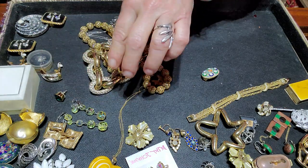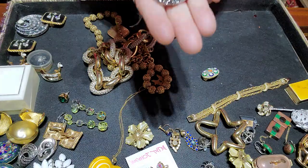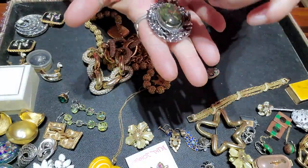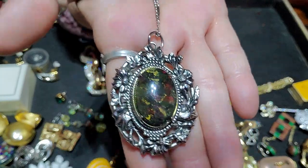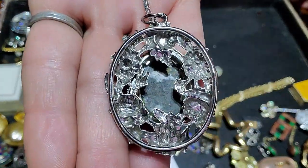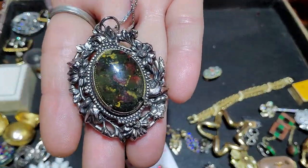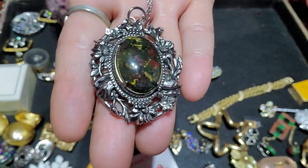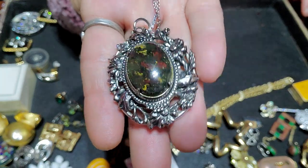It's on a sterling chain — she wasn't sure if that was sterling or not, I haven't tested it but it's very pretty. I will test it. I'm not sure what that stone is, but I think I had another very similar recently and someone said rhodochrosite.